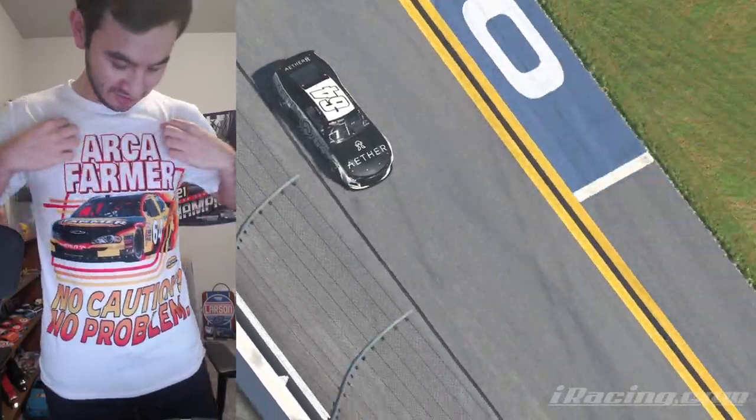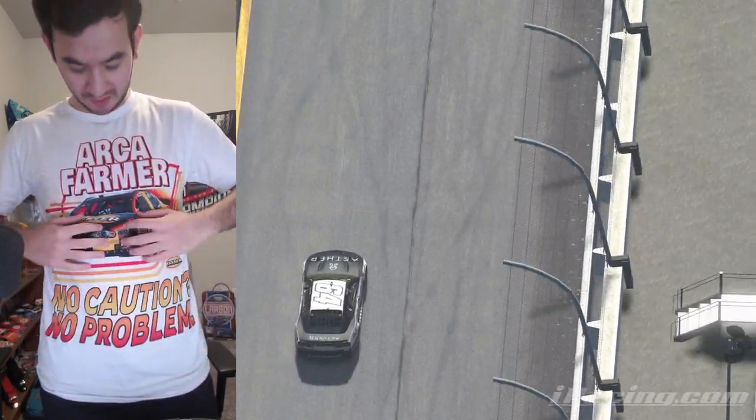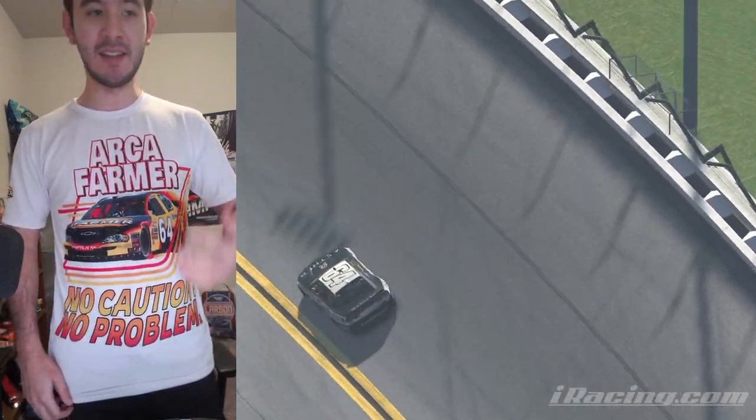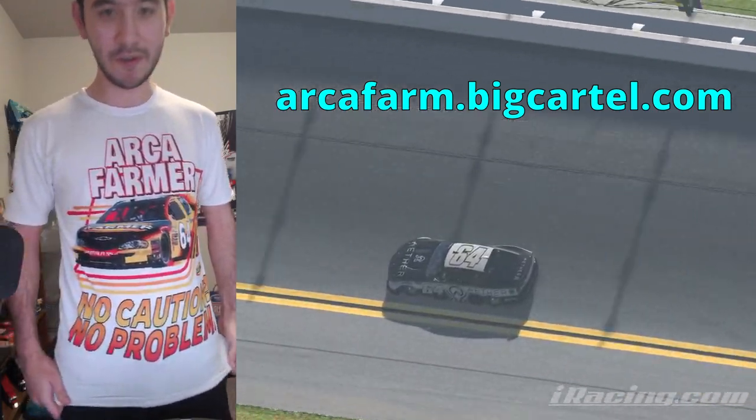But before we get to that, look what came in the mail today. This shirt is honestly a lot better quality than I expected. It's an athletic spandex type and it's got the full print here — it looks really good and it's not going to wash out. If you want to pick up one of these for yourself and help out the channel, visit the link in the description or go to arcafarm.bigcartel.com and order one for yourself.